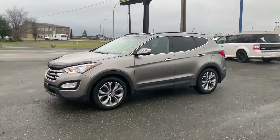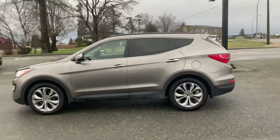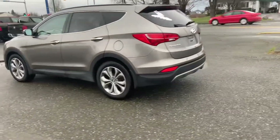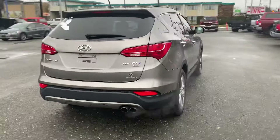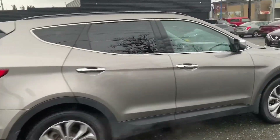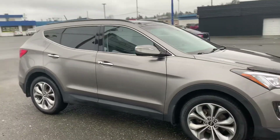Hi there, it's Ocho with Island Owl Truck and Auto Sales here in Campbell River. This is a gorgeous 2016 Hyundai Santa Fe Sport, boasting a 2-liter turbo 4-cylinder engine — a little peppy bugger, that's for sure. It comes to us with just under 64,000 kilometres.